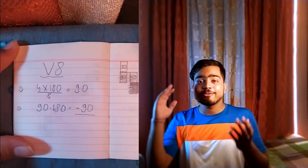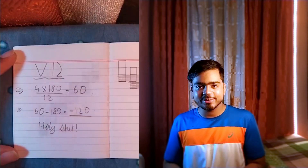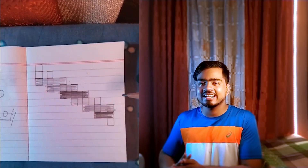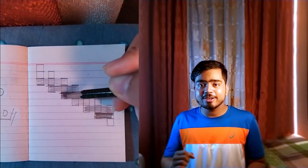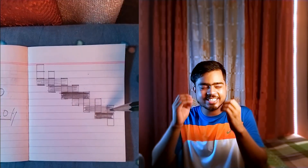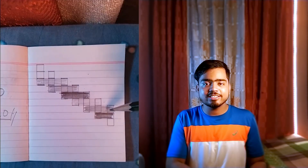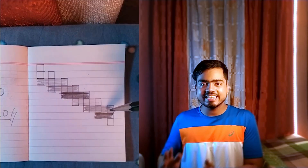And just for the sake of curiosity, what about V12s? If we divide 720 by 12, we get 60. And if we subtract 60 from 180, we get minus 120. If you look at the figure, you will see that at any given moment there are going to be at least three power strokes happening in the engine — that is going to be crazy smooth to drive. This is why Rolls-Royce only uses V12 engines in its cars. It's either V12 or electric.